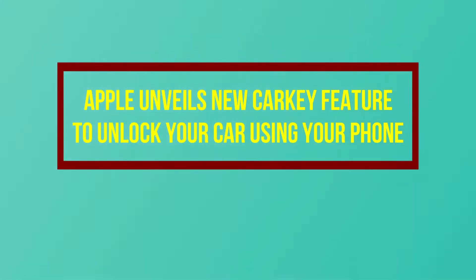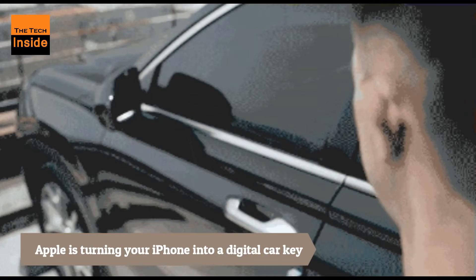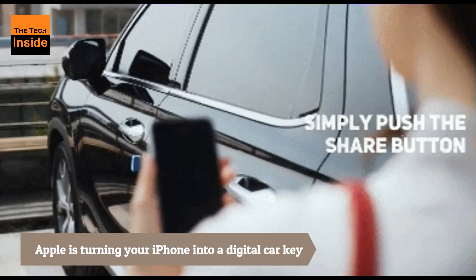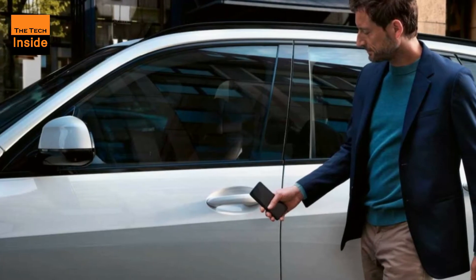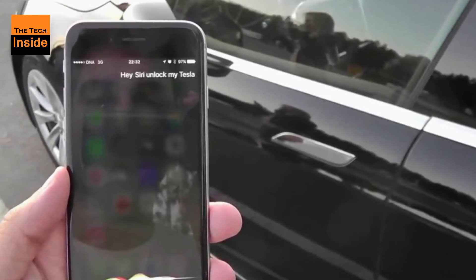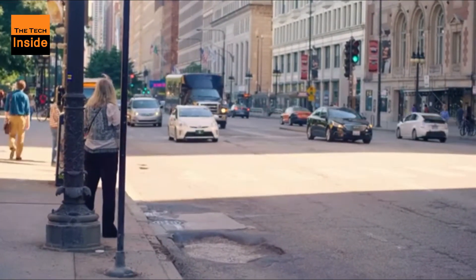Apple unveiled a new Car Key feature to unlock your car using your phone. Apple announced an upgrade to its iOS operating system that will allow drivers to use their iPhones as digital car keys that can unlock and start their vehicles. Users of the digital keys can share them securely with a family member or other trusted contact via an iMessage. Apple's digital keys will be available to drivers of the 2021 BMW 5 Series starting in July this year.